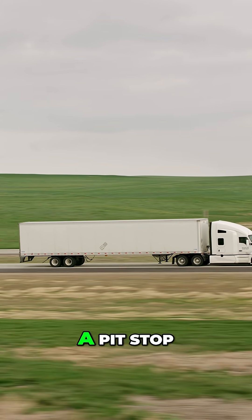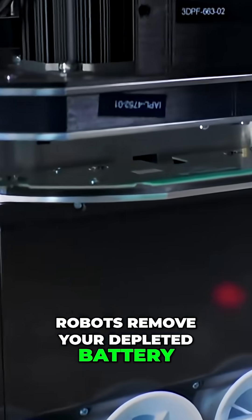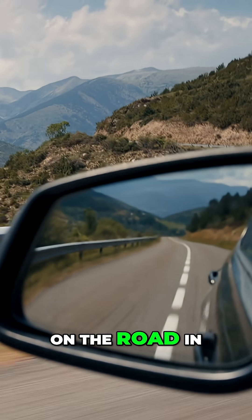The technology works like a pit stop. Drive in, robots remove your depleted battery, install a fresh one, and you're back on the road in under five minutes.